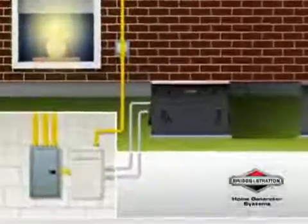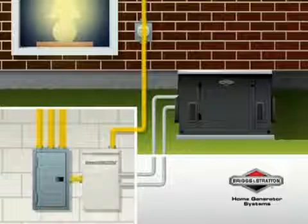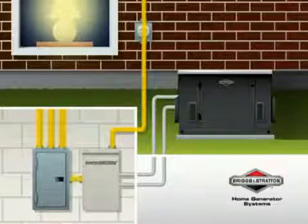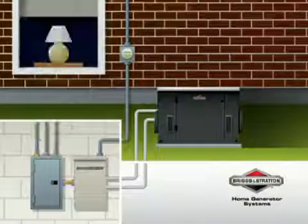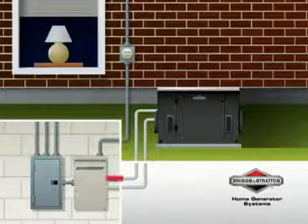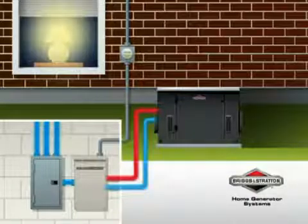Here's how it works. Permanently installed to your home's electrical panel, the whole house transfer switch continuously monitors your home's connection to local utility power. When an outage occurs, the system senses it and starts your standby generator, automatically switching from utility power to backup power.